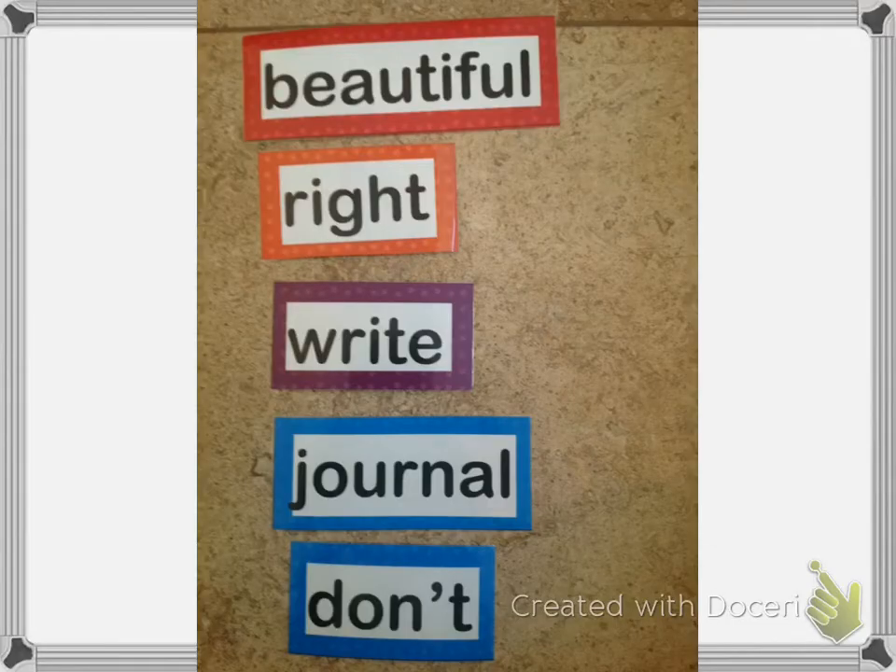Whisper to yourself. We're going to spell beautiful — dribble with each letter and shoot the word: B-E-A-U-T-I-F-U-L, shoot, beautiful. Right like your right hand: R-I-G-H-T, shoot, right. Write with a pencil: W-R-I-T-E, shoot, write. Journal: J-O-U-R-N-A-L, shoot, journal. And don't — remember the click: D-O-N, click, T, shoot, don't.